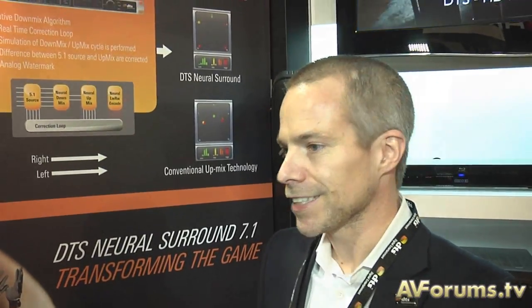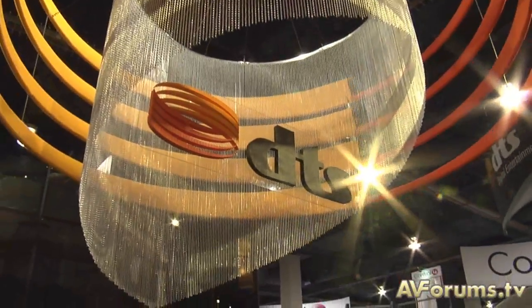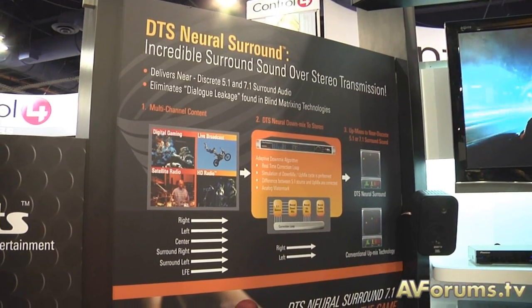How does the consumer know that the two-channel audio coming into their system is Neuro-encoded? That may vary from format to format. With HD radio, which we're showcasing here at the show — also in an automotive implementation — there will be a metadata tag that enables the receiver to know this is a Neuro-encoded signal. I understand ESPN in the States uses Neuro for their sports broadcasts. So is it safe to assume ESPN coverage in the UK will be encoded that way? If the program originates from the United States or a US event, yes, that is correct — all venues on ESPN support the DTS Neuro format.